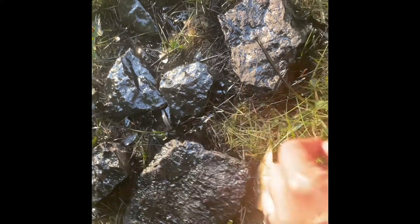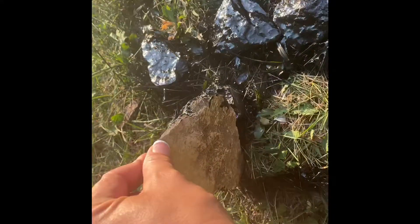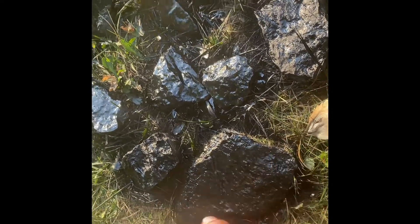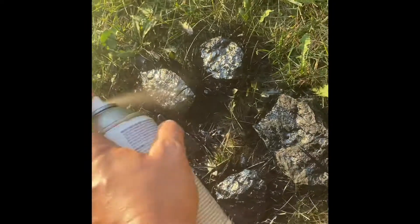Alright guys, so we found some rocks last night — as you can see in the video earlier — by the river. And what I'm doing is I'm spray painting them black. I've already washed them. And then we're gonna paint them.